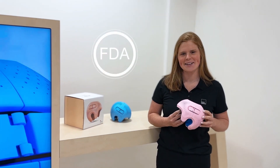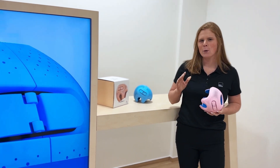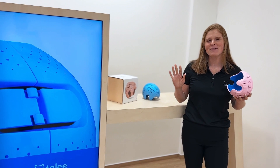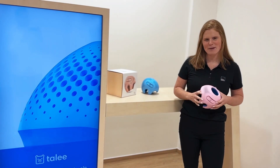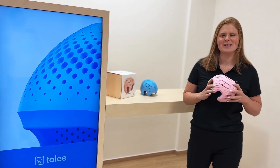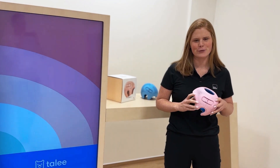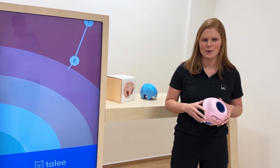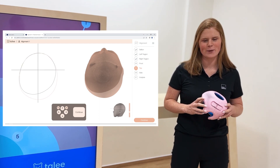Tally is the number one sold 3D printed cranial remolding orthosis in the world. And on that note, this year we obtained FDA clearance so that it can finally be available in the USA, too. So of course, we're aiming to become the number one provider in this segment as well. Tally helped thousands of happy patients this year and doesn't show signs of stopping. We've made several improvements to the product this year to further improve the stability and fit of the orthosis. Soon, we'll launch a brand new treatment progress software as well.